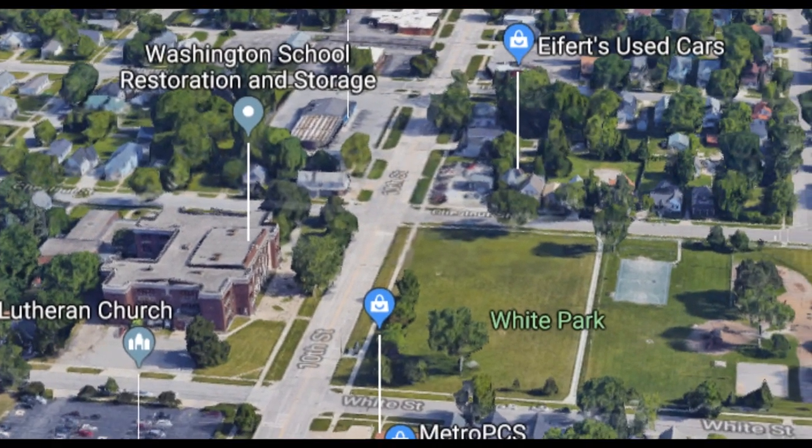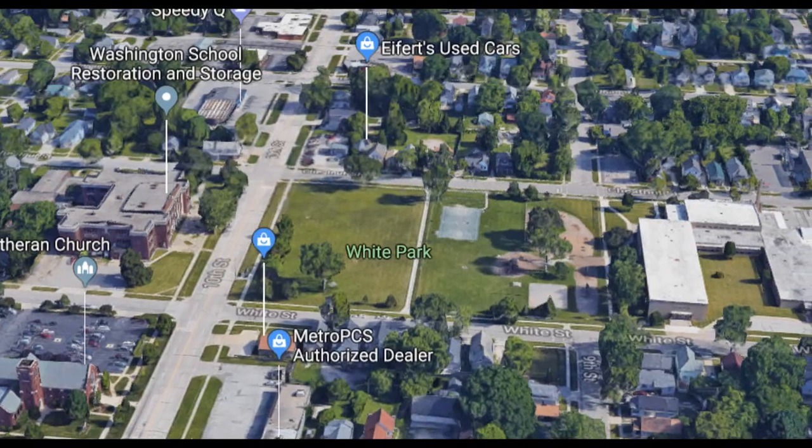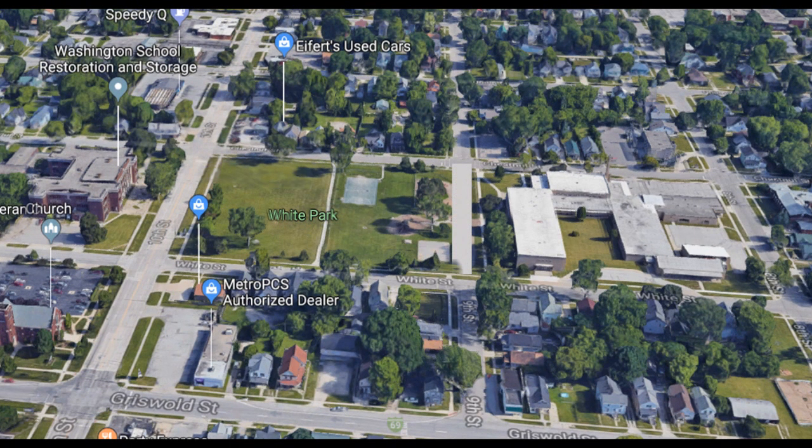Let's walk across the street from the Washington School and go over to White Park. White Park is called White Park because at one time it was a park, similar probably to Pine Grove Park — a walking-through park, a place to relax or perhaps play. The perimeters of the park were Chestnut Street to the north, White Street to the south, 10th Street to the west, and 9th Street to the east. There is no longer a 9th Street that goes through that block, but at one time it did, and I put that gray stripe in to show you where the street was.